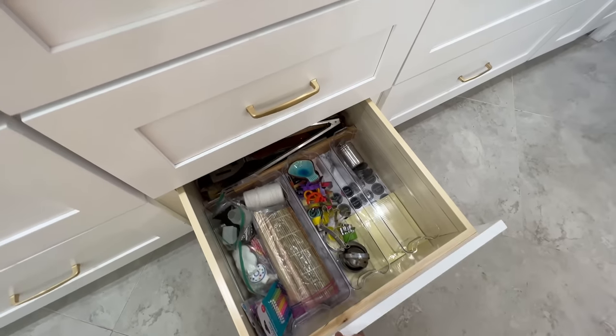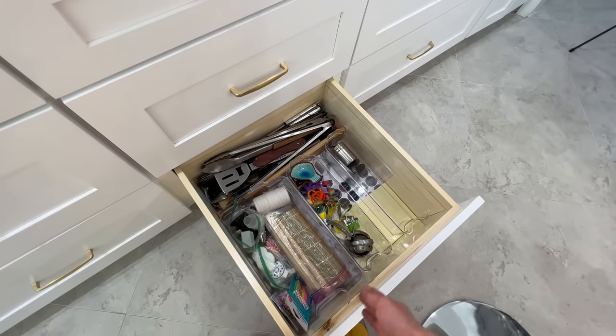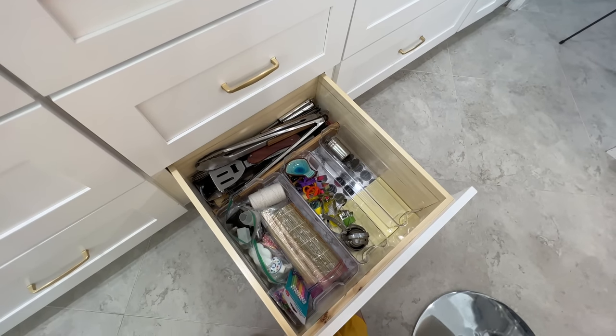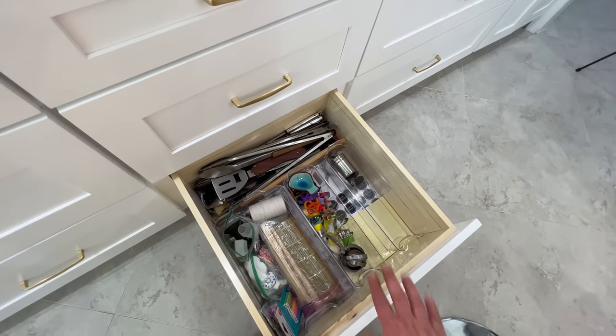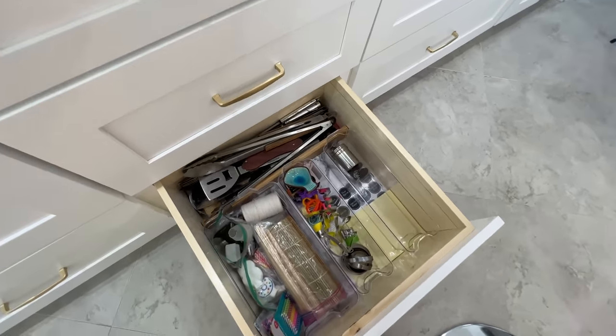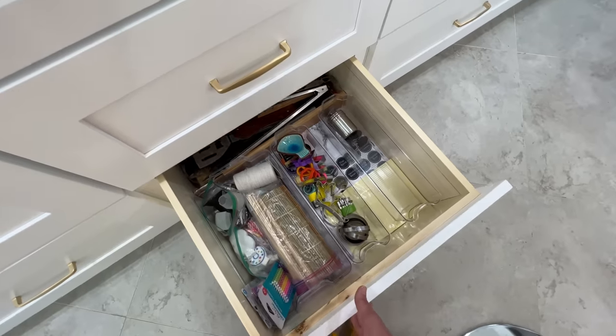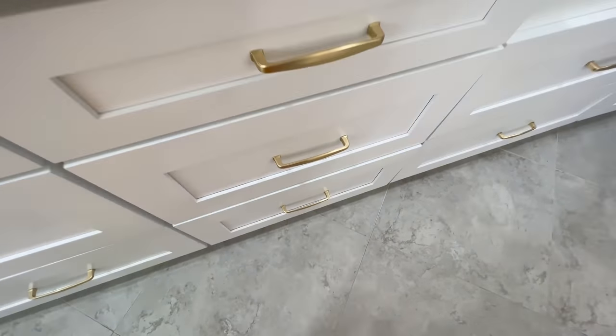At the bottom I just rearranged — there are some more bakeware sets that couldn't fit elsewhere and my husband's grilling things. It's a bit of a hodgepodge, but when you just move into a kitchen you keep reorganizing until you finally find the perfect spot for everything.